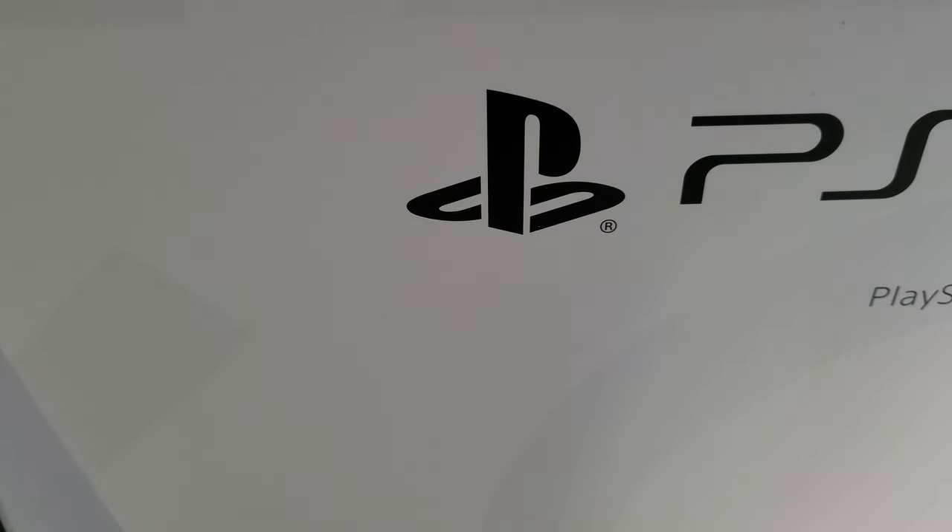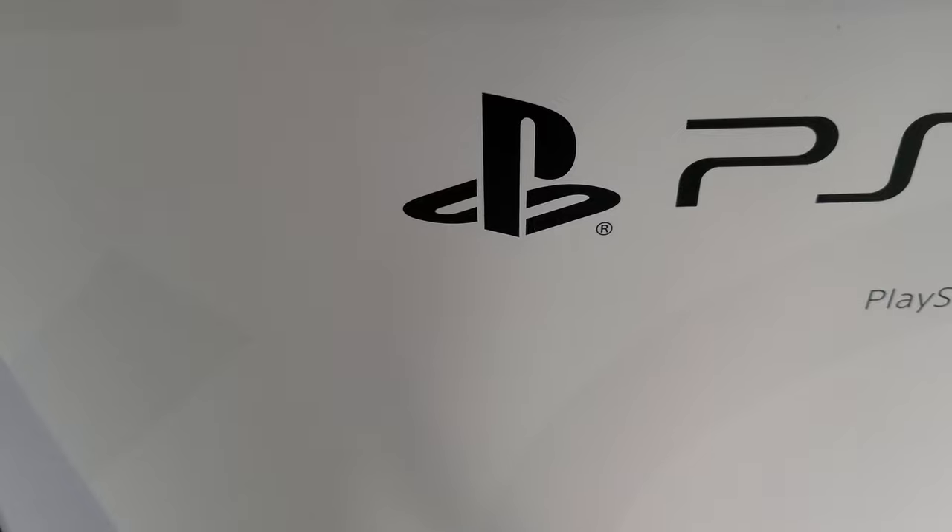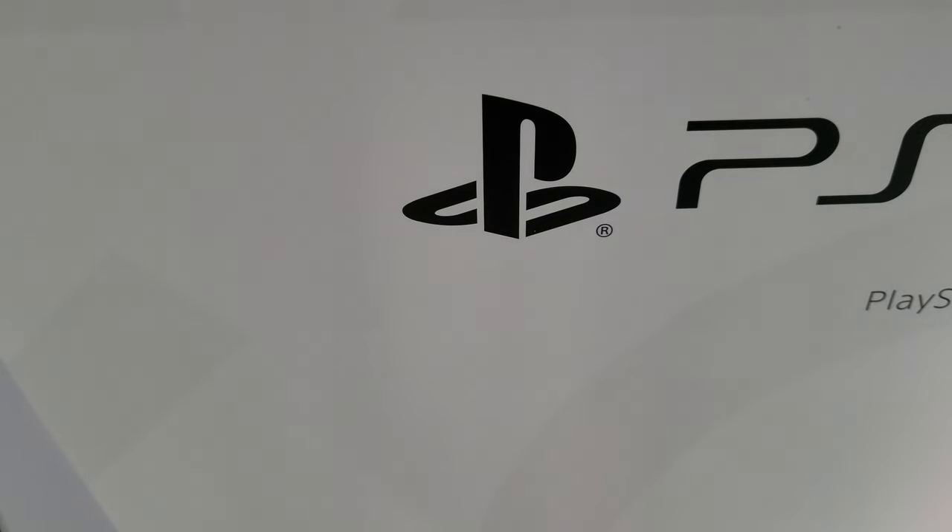Hello everyone, and welcome or welcome back to my channel. My name is Dearen Brown-Eyed, and I have a new unboxing video for you today — the PlayStation 5 Disc Edition. I'm really excited to do this unboxing because, if you've seen my other videos, you know I've done unboxings for PS5 games and accessories, and every time I've always talked about how I hadn't gotten one yet.